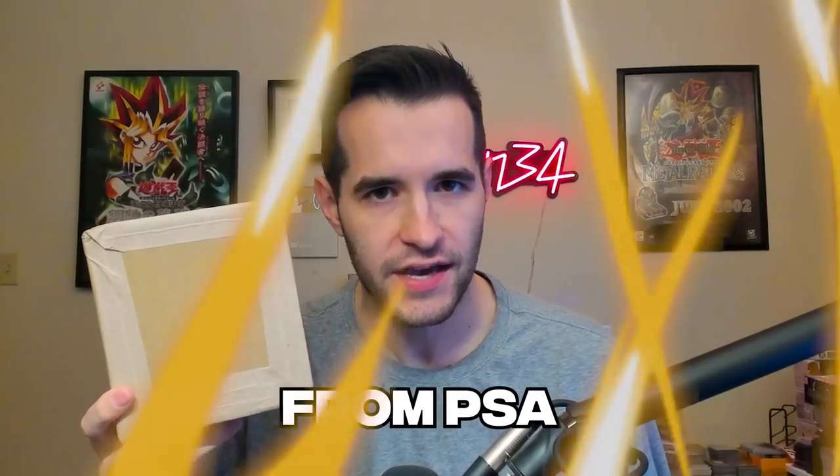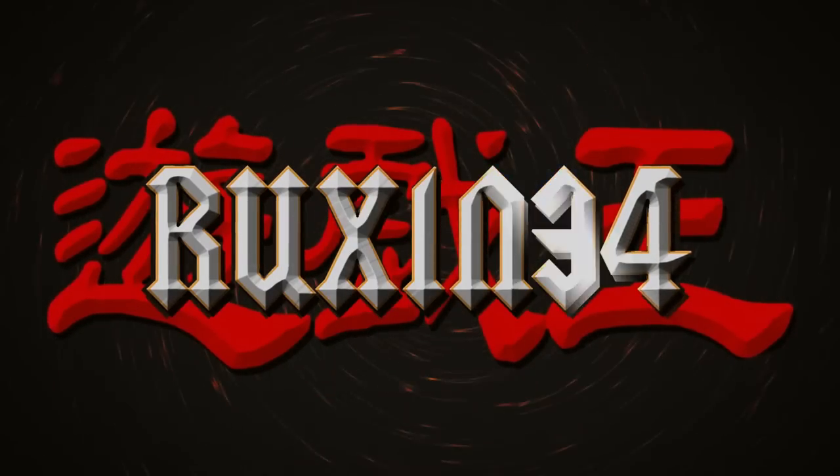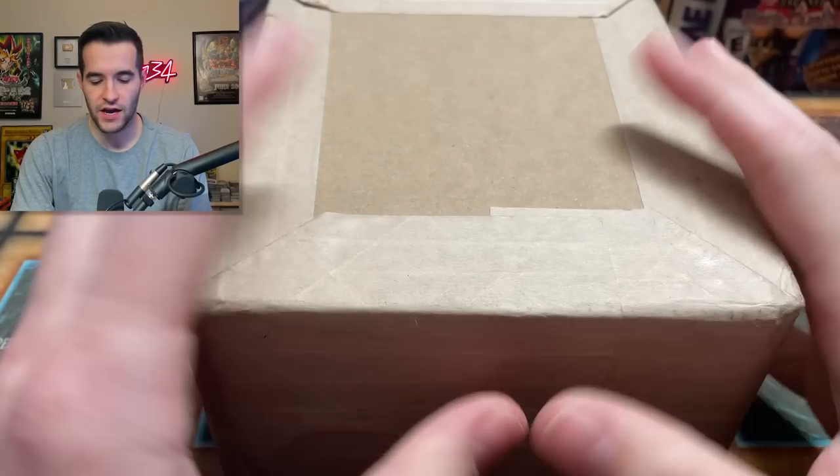Today I got back epic Yu-Gi-Oh cards from PSA. What's up guys? We're back with another PSA return video.